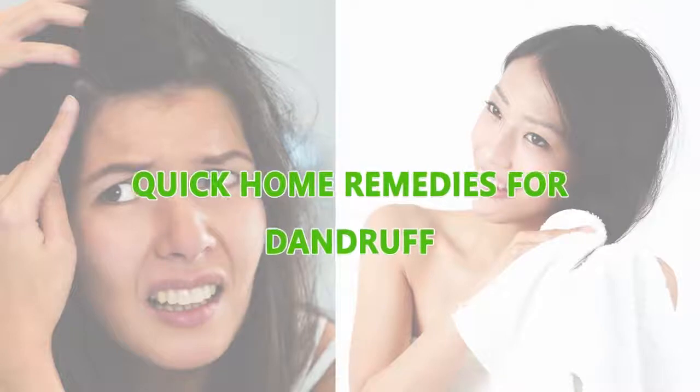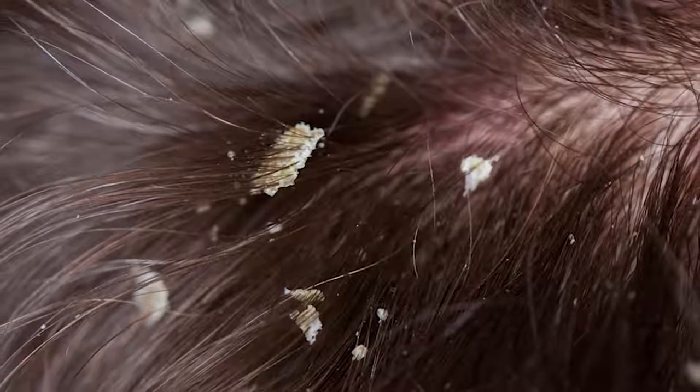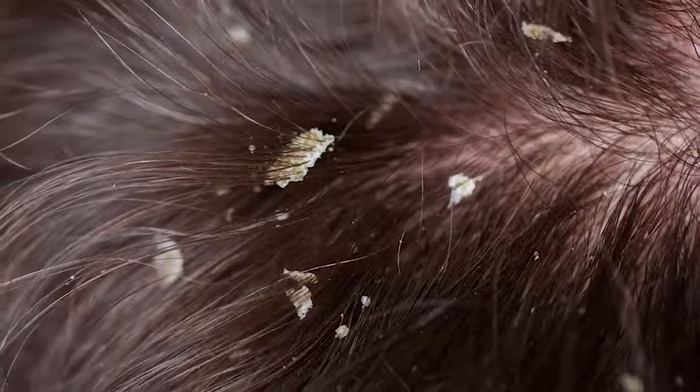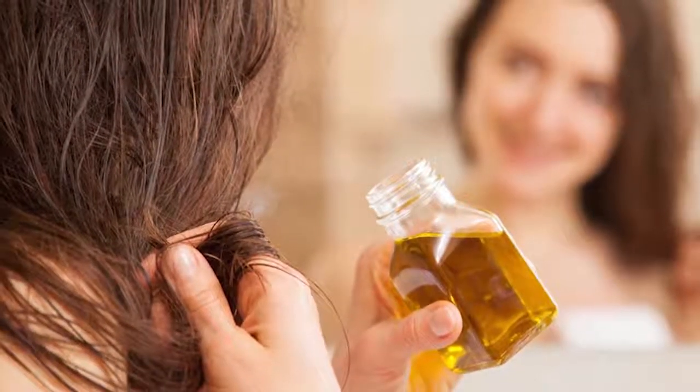Quick home remedies for dandruff. Dandruff is a common scalp disorder — it can be an image disaster and a confidence killer as well. Check out these simple home remedies to get rid of dandruff in no time.